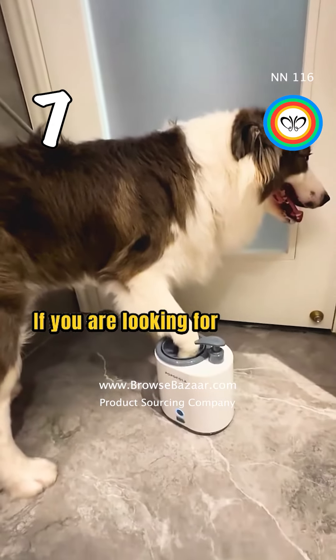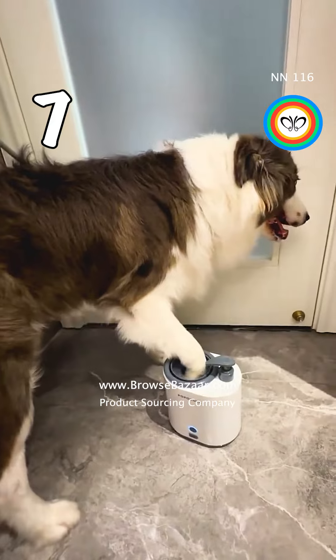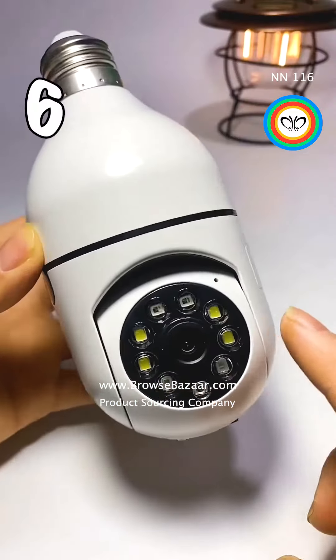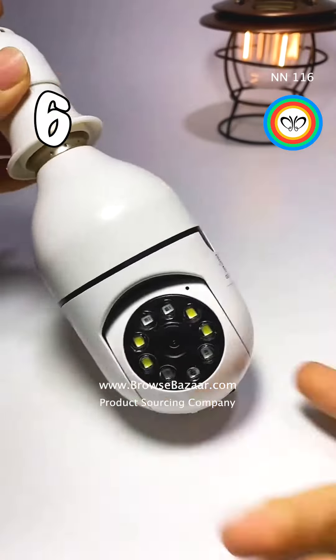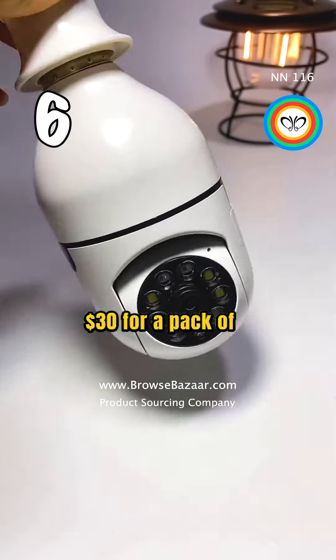If you are looking for products to sell online, definitely consider pet products. This is a wireless security camera. You can buy them from $2.70 and sell them for $30 for a pack of five.